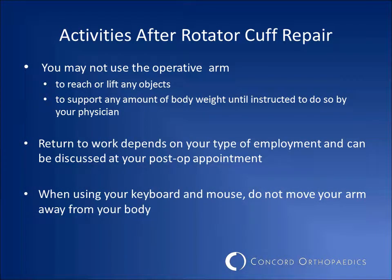You may not use your operative arm to reach or lift any objects or to support any amount of body weight until your surgeon instructs you to do so. Return to work depends on the type of employment and can be discussed at your post-operative appointment. If you are using a mouse or keyboard after surgery, do not move your arm away from your body to reach it.